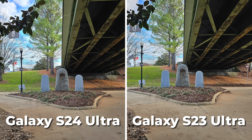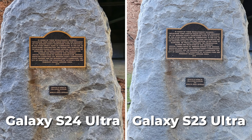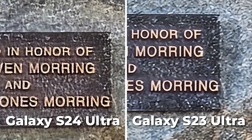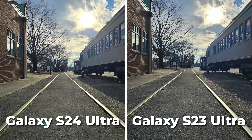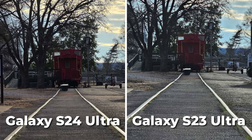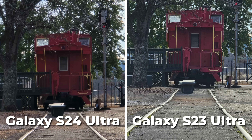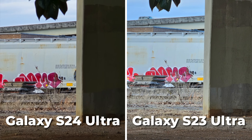But when we hit that 5 to 9X range, that's where we see that new 50 megapixel 5X optical lens on the S24 Ultra — it's looking quite a bit sharper. Then anything after that 10X range, they exchange blows, and it's the older S23 Ultra's 10X optical lens, even though it has less megapixels, that turns out stronger on that far end of the zoom.